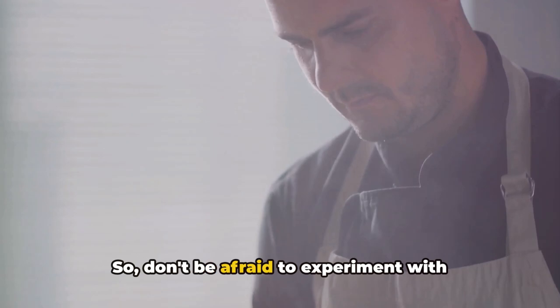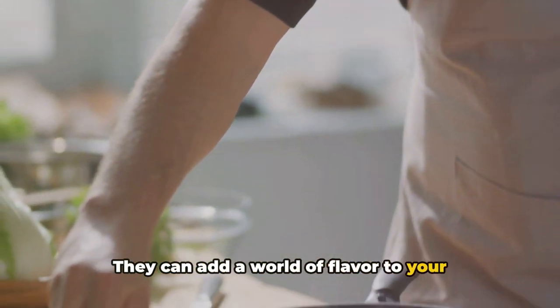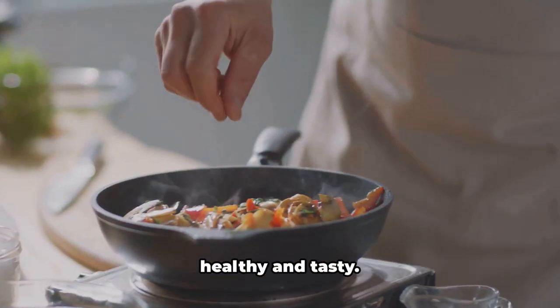Don't be afraid to experiment with different herbs and spices — they can add a world of flavor to your meals and make your meal prep more exciting. Season properly for meals that are both healthy and tasty.